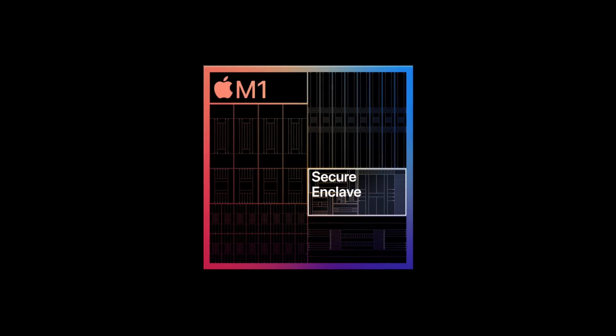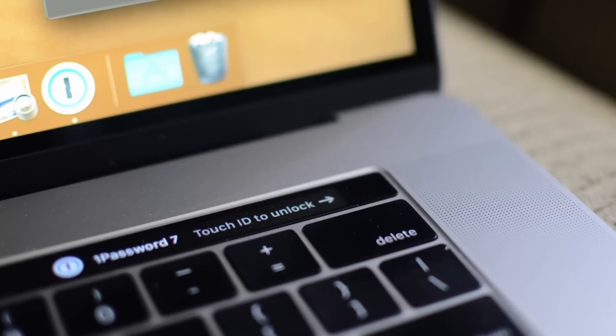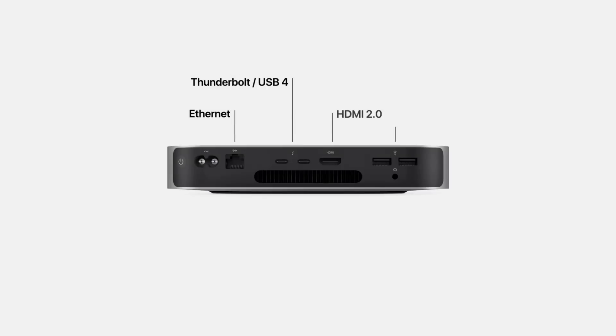The M1 also has what Apple calls the Secure Enclave, which handles things like biometric authentication, encryption and decryption tasks, and security. The CPU is not having to do any of that work, and there are other areas taking care of things like MP3 music decompression, communication with the SSD, and controllers for things like Thunderbolt and USB.